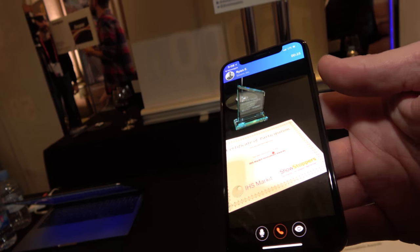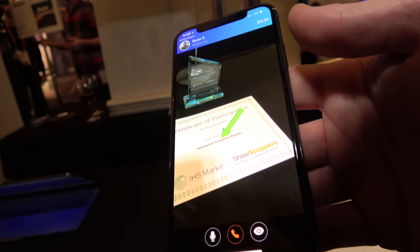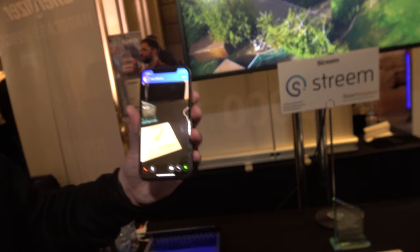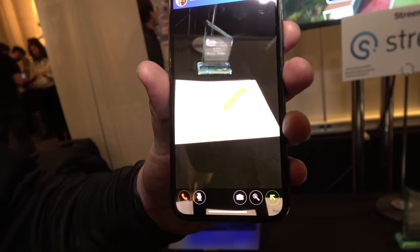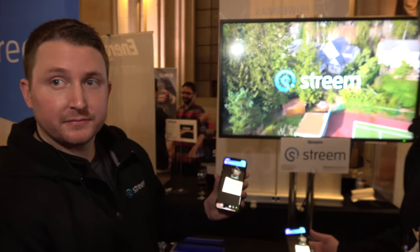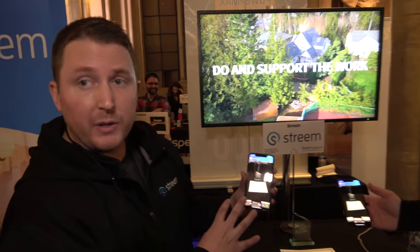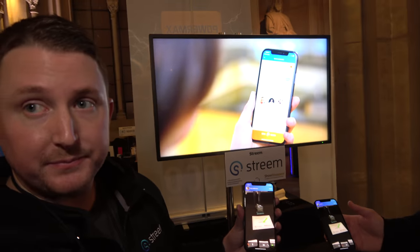Or I could say, this is the area I need you to focus on. And if Sean looks away and looks back, that arrow will still be there — it's anchored to the real world, it won't move. So how many things can you do in AR? You can use simple collaboration tools like a laser pointer or arrows to reach out and point at things.